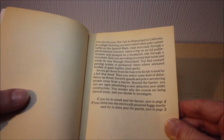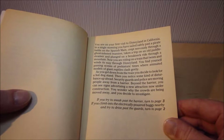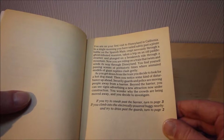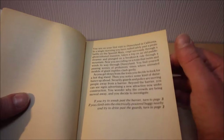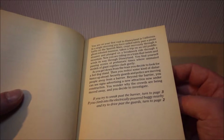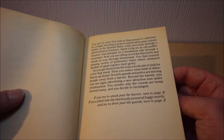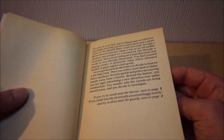Let's see where we are. You are on your first visit to Disneyland in California. In a single morning you have sailed safely past a pirate battle on the Spanish Main, crept nervously through a ghost-infested mansion, taken a trip on an old paddle steamer, and plunged on a breakneck ride through a mountain. Now you're riding a train that twists and winds its way through Disneyland, passing scenes of prehistoric times where animated models of giant reptiles clash. As you get down from the train you decide to look for a hot dog stand, then you notice some kind of disturbance ahead - security guards and police are moving people away from a barrier. Beyond the barrier you can see signs that advertise a new attraction under construction: Star Wars Land. You wonder why the crowds are being moved away, and you decide to investigate because you're a nosy little so-and-so.